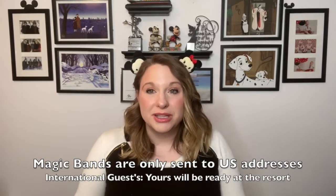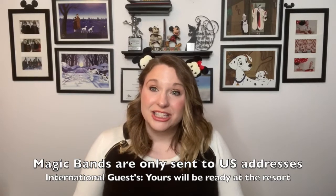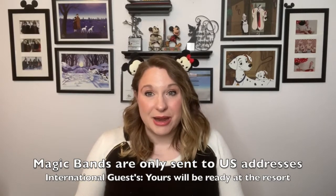Another thing to note is if you do have Magic Bands that were mailed to you, you're going to want to put those in your carry-on or in a backpack so you can have those ready to check in right at the Magical Express booth. If you happen to forget your Magic Bands, don't worry — they will still let you on. They may just have to look it up with your resort reservation number, so make sure to have that handy. Have a printout or screenshots of all your reservation details.